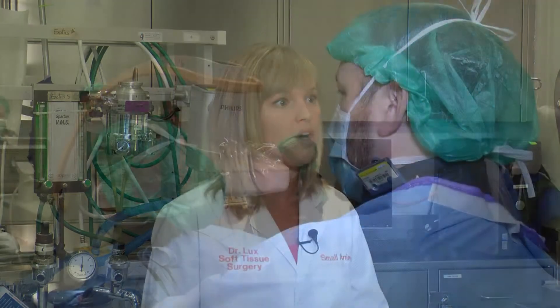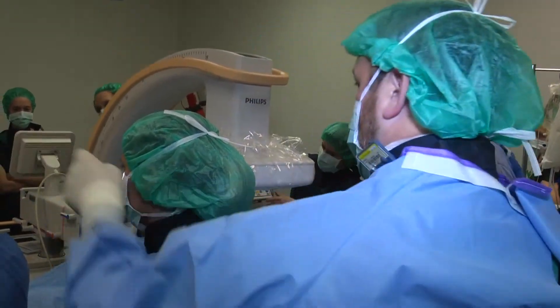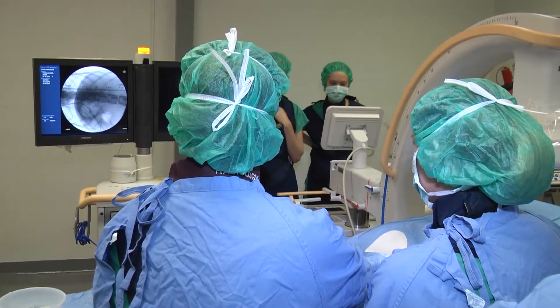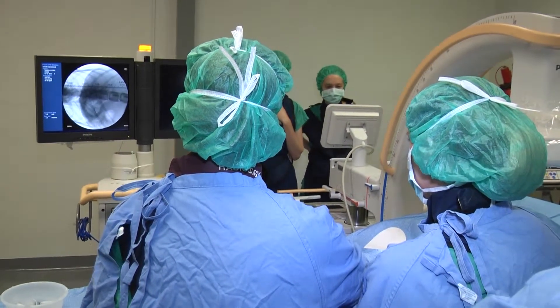We also have a specialized table that allows us to use this unit, and all the equipment that we need is located in this area so that if we need something quickly it's all right there. Cardiology will do a lot of their procedures here — for heart defects, animals that are born with heart defects.